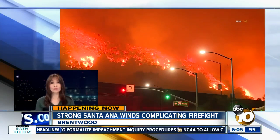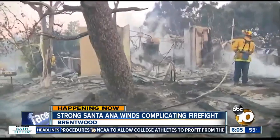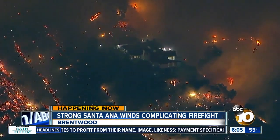Crews are still scrambling to gain ground in Brentwood, where the Getty Fire has already charred hundreds of acres and burned 12 homes near some of the most expensive real estate in the country. Thousands of people have evacuated.